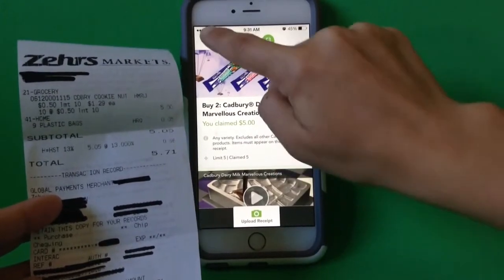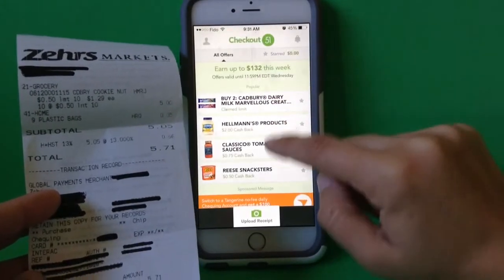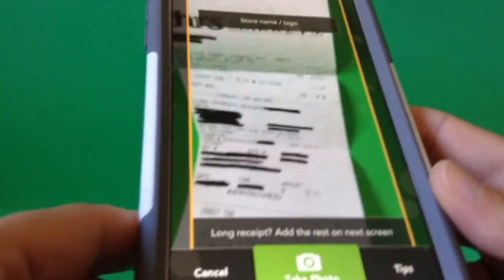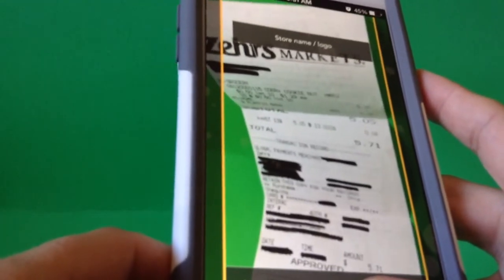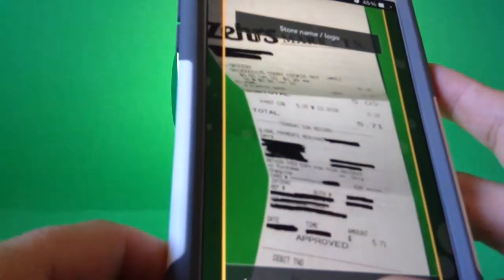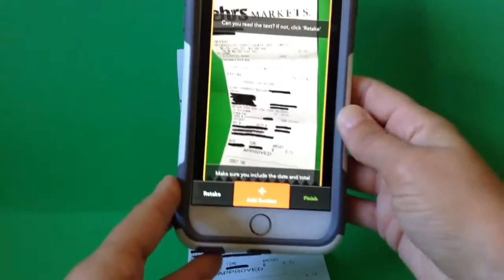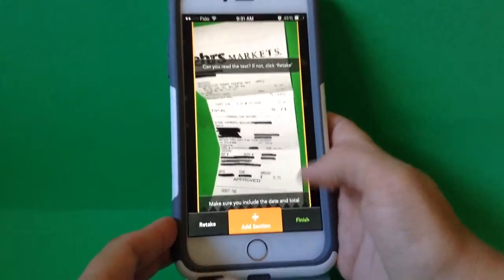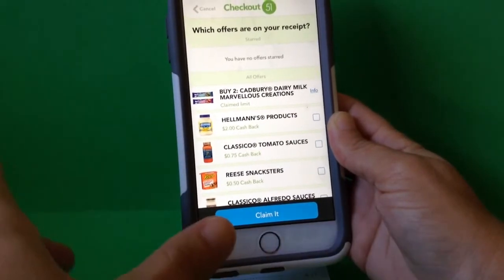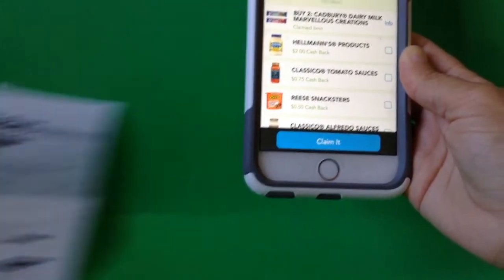But if this was the first time I was submitting this receipt, I would hit upload receipt. Let's go. You line it up, make sure you get the store in there, and you take the photo. When you're doing it for real, you just have to make sure that you can see the bottom of the receipt.